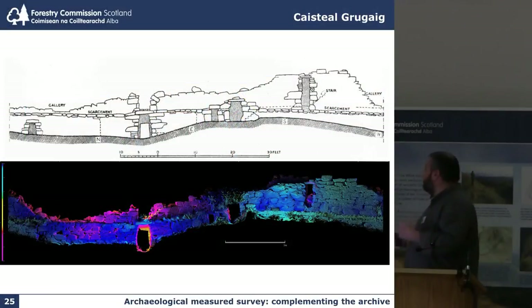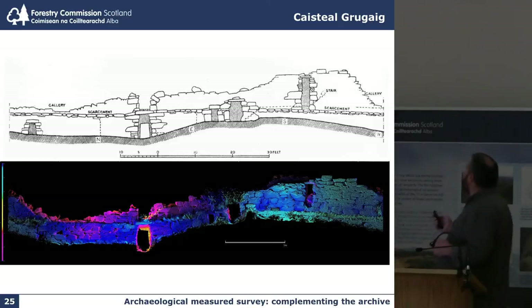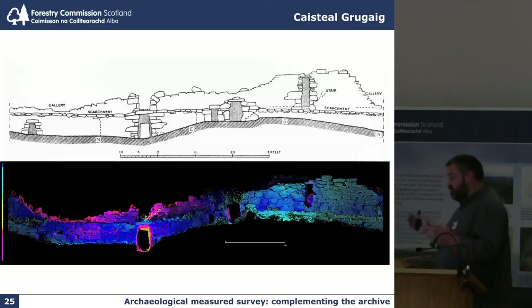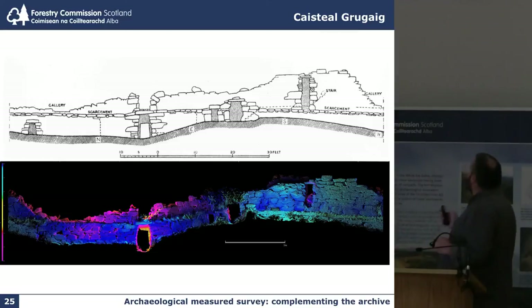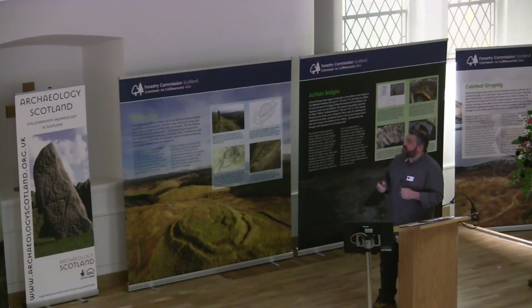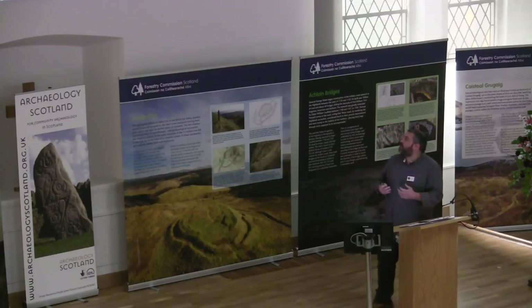Looking into the archive is very important when you're thinking about what sort of things you're looking for to display within the survey. We came across the fact that the site had been originally surveyed in 1880 by Sir Henry Dryden the antiquarian, but also in 1949 by the Secretary of the Commission, Angus Graham, on his holidays. He had drawn a very unusual and very striking interior elevation — an unfurled interior elevation. So I went back to the surveyors and asked them if we could try to replicate this. It's nice to try to replicate and celebrate past surveyors.